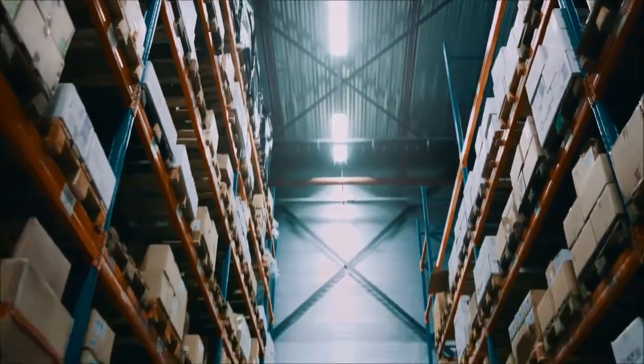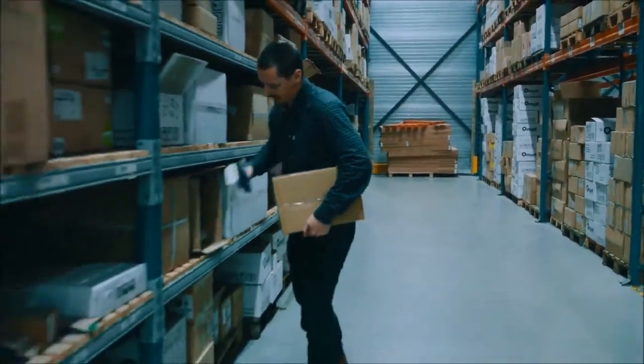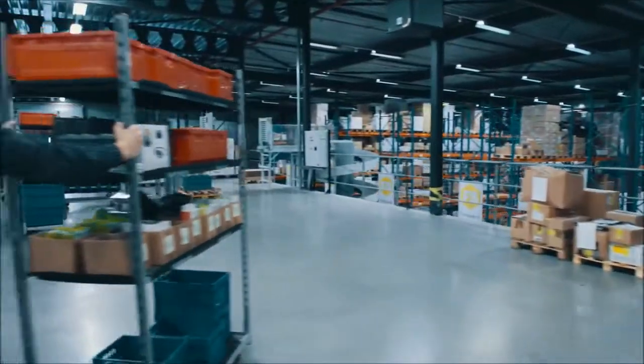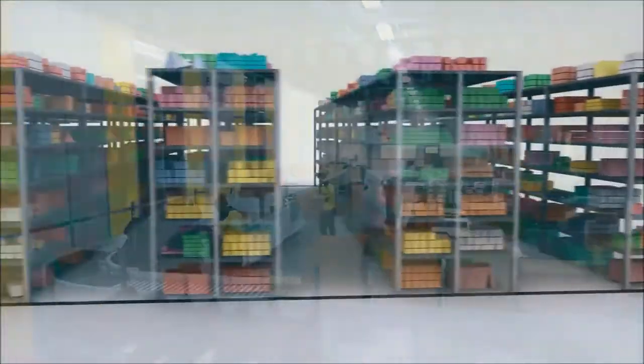We have stored things in shelves forever — it's natural to us, we want things to be within an arm's reach. Robots, on the other hand, shouldn't have to. They shouldn't need rows of shelves or long walkways, so why waste time on shelf-based solutions?